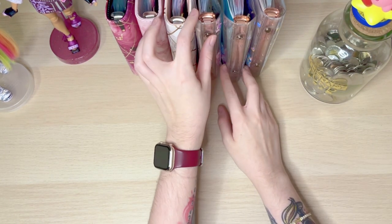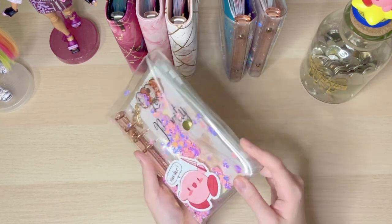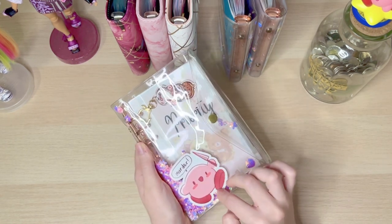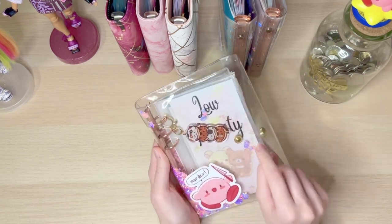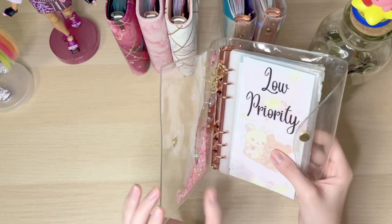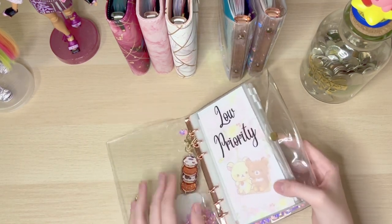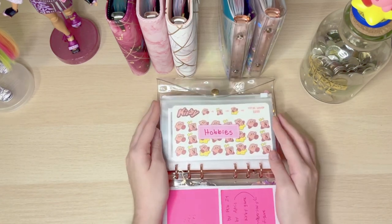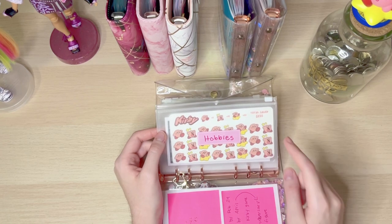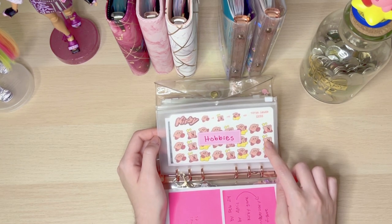Next is my low priority sinking funds binder, and I love this one because it's pink. The Kirby sticker was a birthday gift from a friend so I don't know the artist, and I have a cute cat donut keychain from Angel's Tail Art. The dashboard is by Alex Budgets. For my low priority sinking funds I have a hobbies envelope — I need $90 by end of February for the new Kirby game and $70 by April for a 30th anniversary figure I pre-ordered.